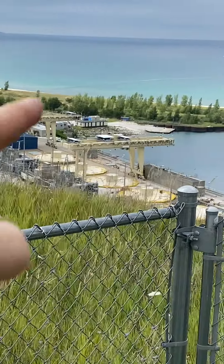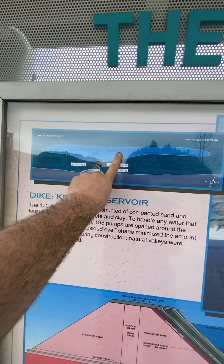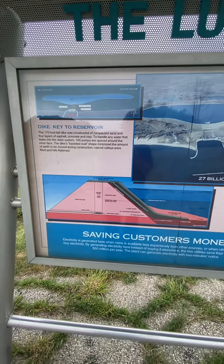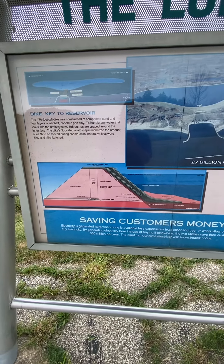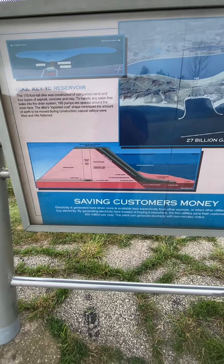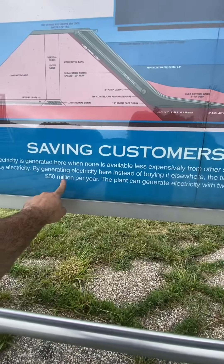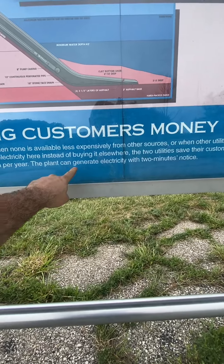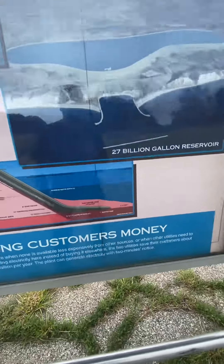Amazing. That's how much power this thing gives you. The reservoir is one by two miles long, and it costs $330 million. By generating this, it saves their customers $50 million per year. The plant can generate electricity within two minutes' notice.